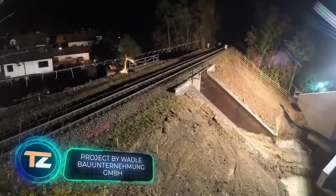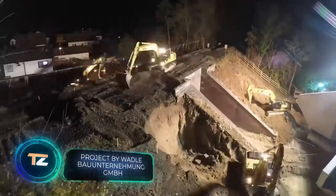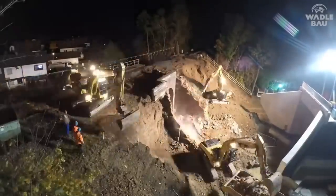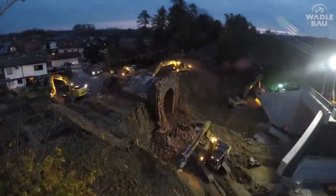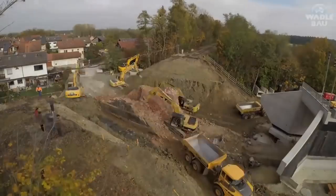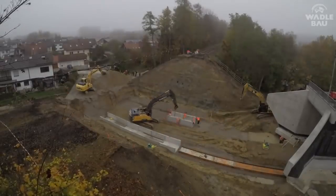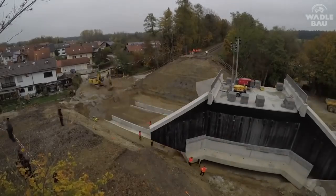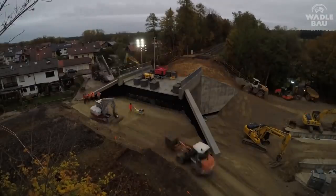German engineers replaced a railway bridge in just four days. The old bridge, built in the 19th century, had to be demolished, and a new bridge weighing 1,400 tons had to be installed in its place — moved 112 feet using a special maneuvering system with hydraulic cylinders. Thanks to careful control and the great experience of the workers, the process was successfully completed.